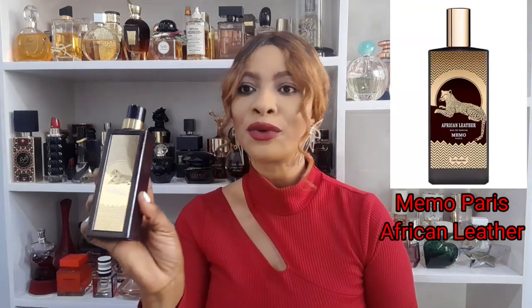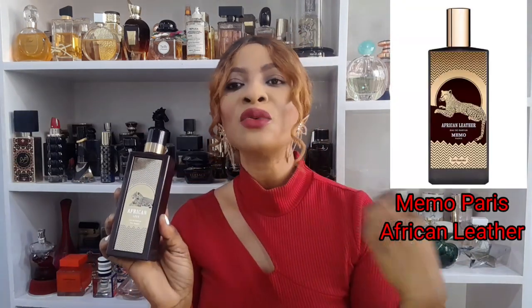This fragrance I'm talking about is called African Luxe, which is a deep of Memo Paris African Leather. It is quite an elegant, simple bottle — the surface is mirrored, which can be used for maybe a makeup touch up. It's quite a new one; I've not seen anything like this when it comes to fragrances.